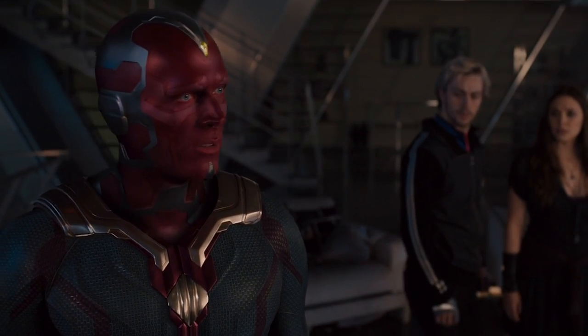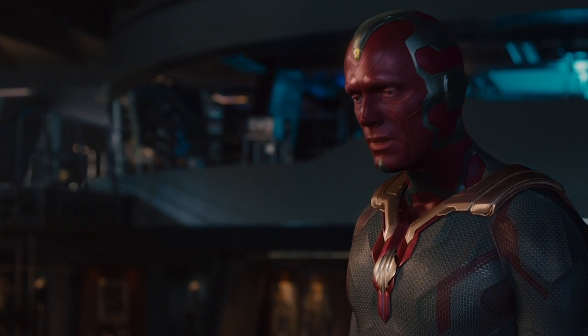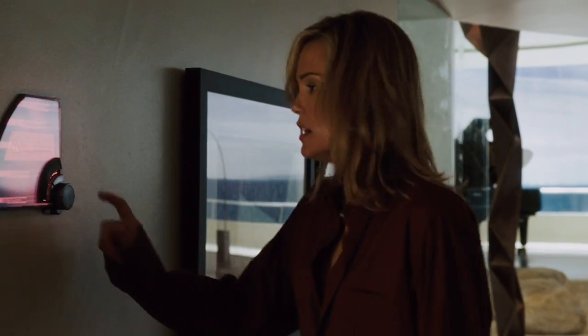That Jarvis helps to create Vision isn't exactly an obscure fact, but considering how much the character has been through since then, it can be very easy to forget that in a sense, Vision has been with the MCU narrative since the very beginning.